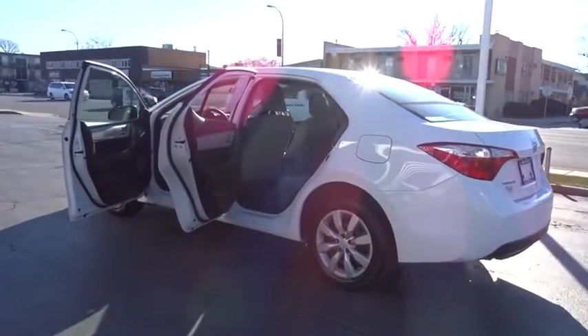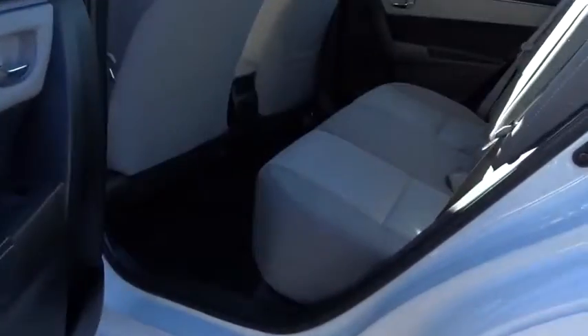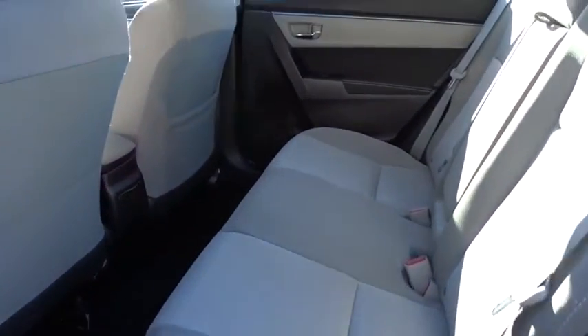Adjustable steering wheel, power steering, cruise control, climate control, rear defrost, front wheel drive, AM-FM stereo radio, MP3 player, bucket seat, CD player, trip computer, power windows.